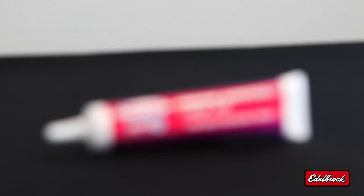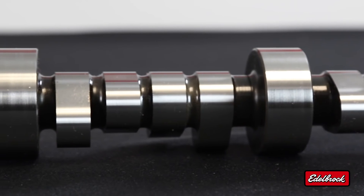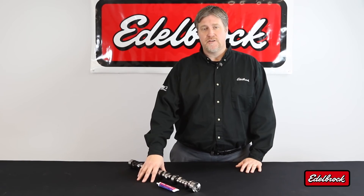This camshaft is supplied with Torco engine assembly lube and is also compatible with factory roller lifters. It is designed to be used with other Edelbrock high performance components like cylinder heads and intake manifolds. This same camshaft is used in our Signature Series 383 crate engine.